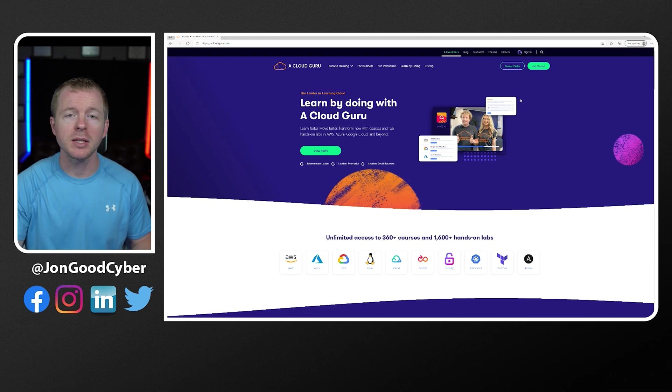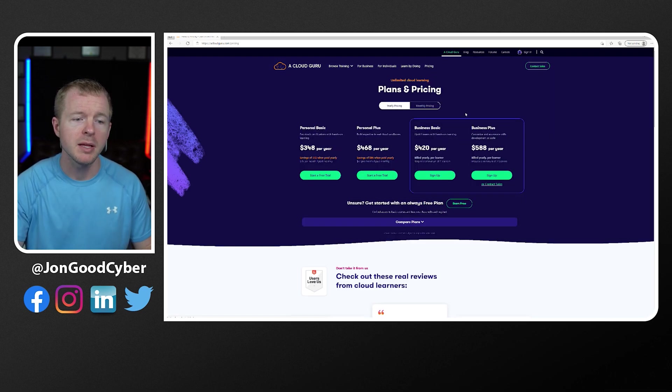Now, if we go ahead and take a look at the website, you can see here on the pricing page the different options. You have the Personal Basic at $348 if you do it yearly, the Personal Plus at $468 if you do it yearly, and then you also have some business plans. If we switch it to monthly, you can see Basic is $35 per month and Plus is $47 per month.